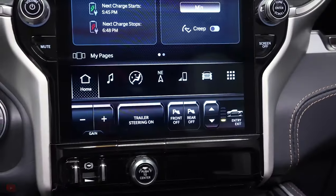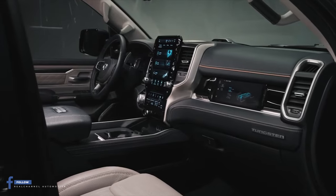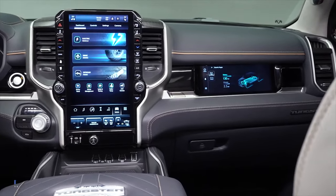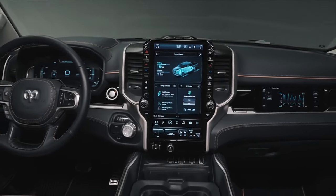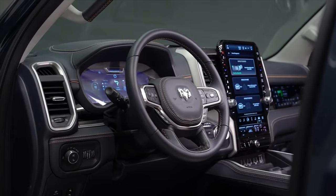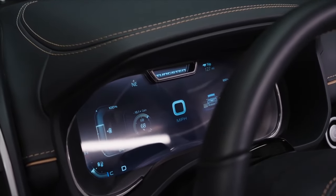Mainstream variants aren't forgotten. The Rebel now boasts new mesh seat inserts, while the Laramie gains Chevron film decorative trim and a newly available bison brown sea salt grey interior. The Bighorn Lone Star comes with new trim and seat inserts, whereas the Limited Longhorn has a new bison brown interior with Barnwood 45 open-pore wood trim. The Limited features new black ebony open-pore wood trim and a newly available two-tone design.